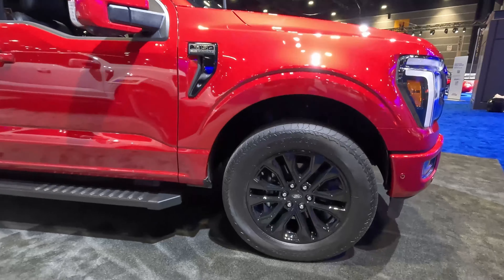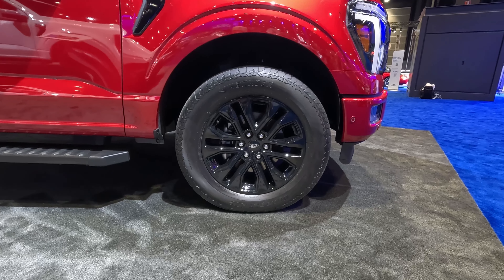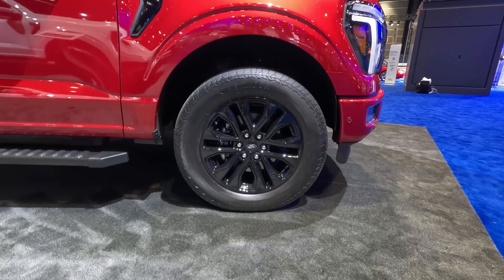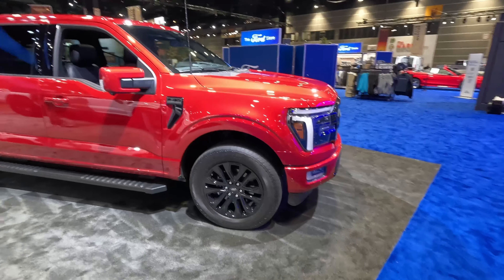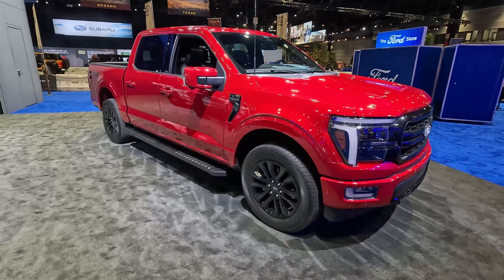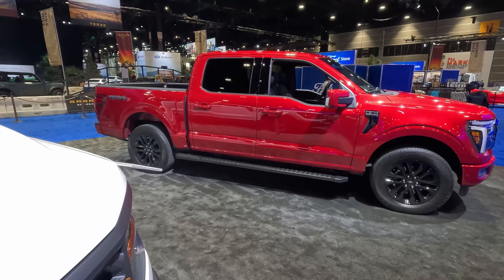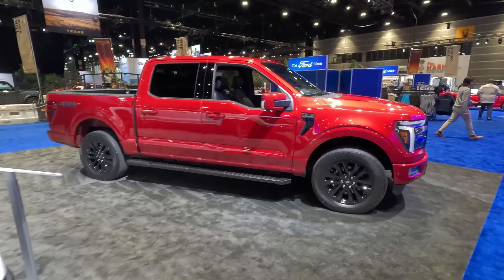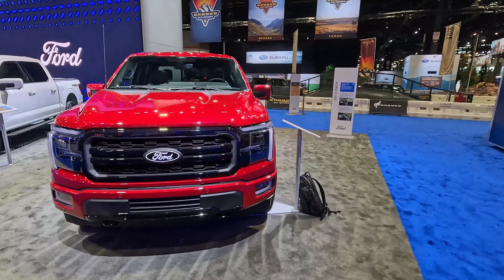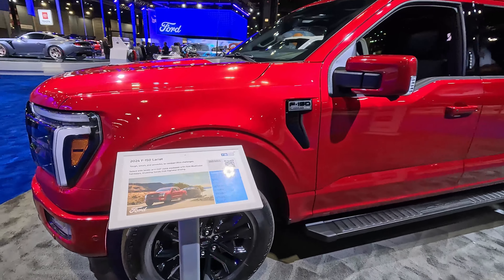As we come around to the side we can take a look at these black wheels wrapped in Hankook Dynapro AT2 tires — 275/60R20s. 20-inch wheels have just kind of become the de facto standard. This is very much an on-road style tire; this one isn't really built for off-road even though this model is a 4x4. We've got fixed-in-place running boards — not power deployable, though those are an option on certain trims. The overall profile of the pickup truck really hasn't changed from 2023. This really is more of a mid-cycle refresh than a full top-to-bottom new vehicle.